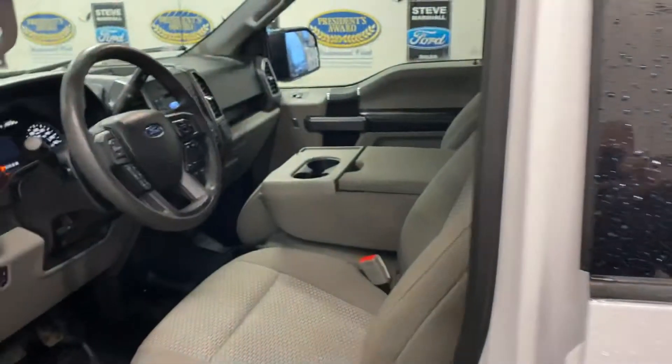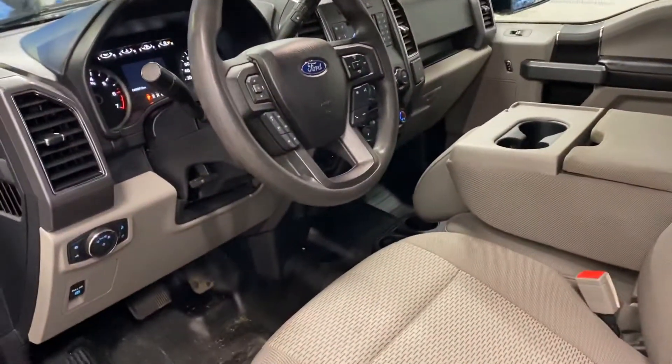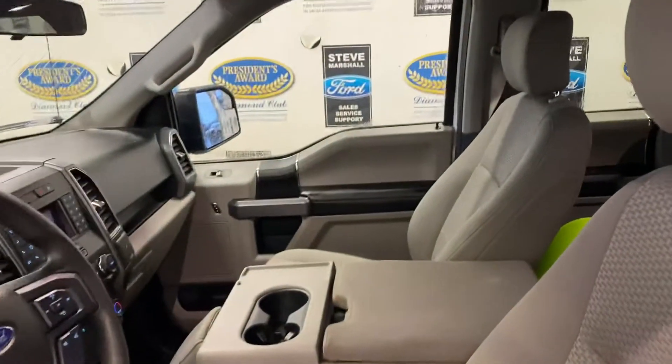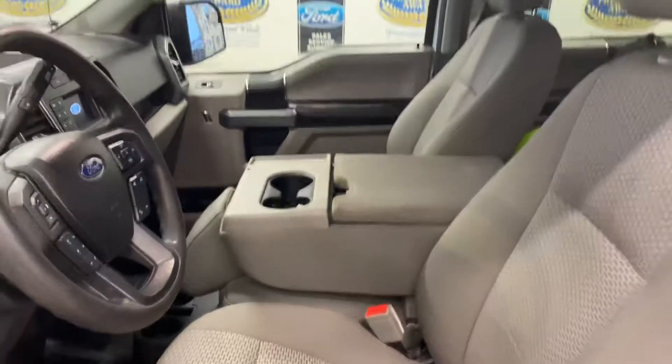The XLT has all your regular power options: windows, locks, mirrors, AC, backup camera, and cruise control. That armrest lifts up into a centre seat, so it is a six-seater. It also has auto stop-start, which is a fuel-saving device.